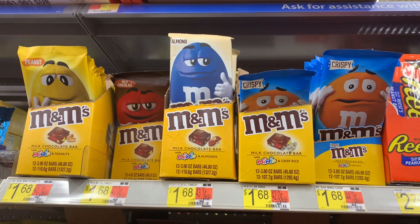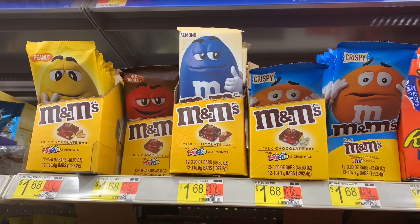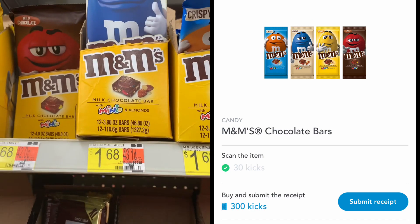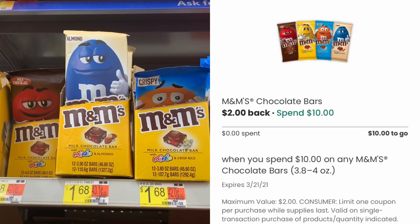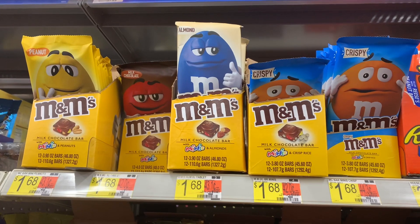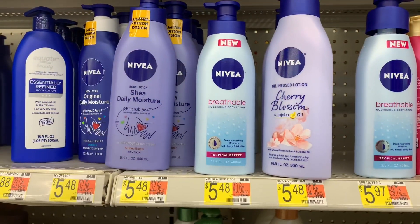I'm really excited about the M&Ms and chocolate deal. I'll purchase it at a dollar and 68 cents — ShopKicks gives me back 330 kicks including scan kicks, equivalent to one dollar and 32 cents, making the cost 36 cents. But it gets better: Coupon.com has a rebate where purchasing up to ten dollars worth of these items gets you two dollars back, valid until March. So I'll scan my receipt there too — a great deal overall.